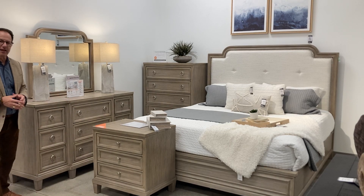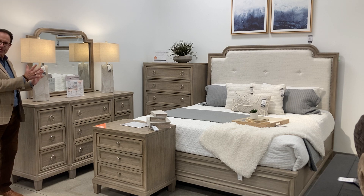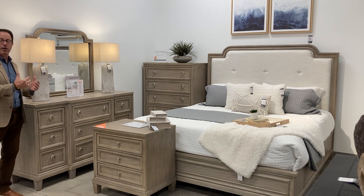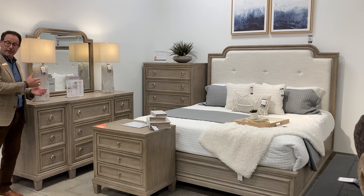Hey y'all, let's talk about the Giorlena collection. New in traditional — and yes, traditional is selling. We're getting a lot of calls for cleaner traditional but with lighter finishes.